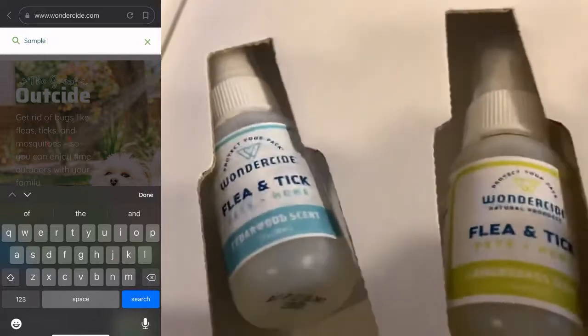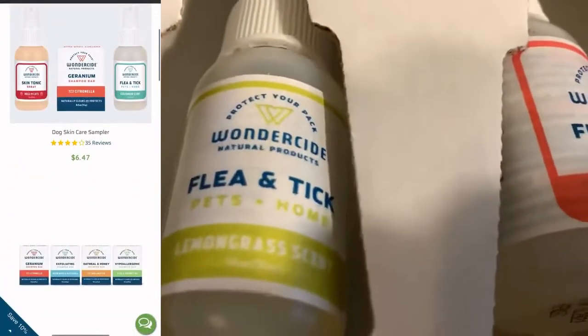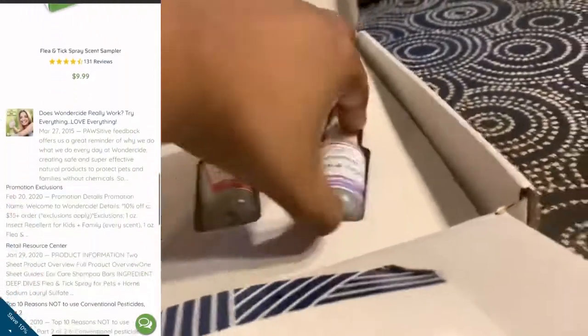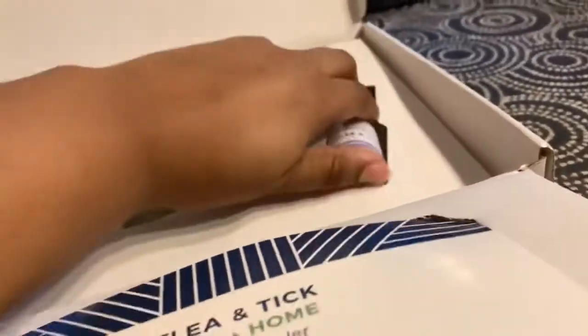Here are the samples. This one is cedarwood scent. This one is lemongrass scent. This one's peppermint. And this one is rosemary. I have tried rosemary before. So let's go ahead and give these a little test.